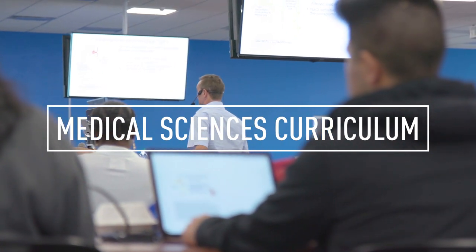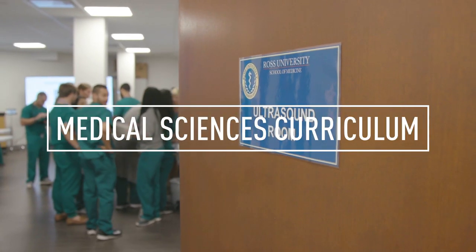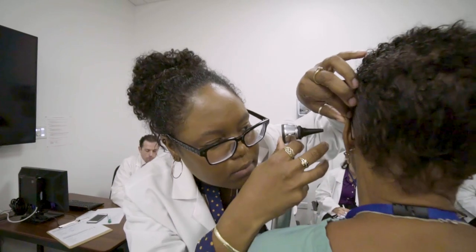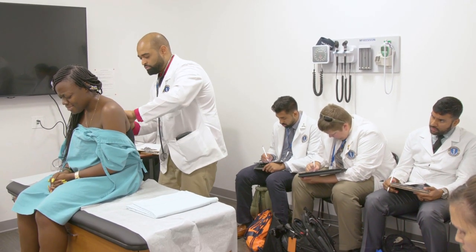Here at Ross University School of Medicine, our medical sciences curriculum is designed to prepare students for clinical rotations and to be future doctors. Right within the curriculum, there's clinical integration from day one, as well as clinical reasoning being taught to students as they go through the basic science curriculum.